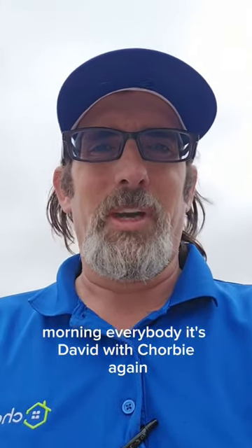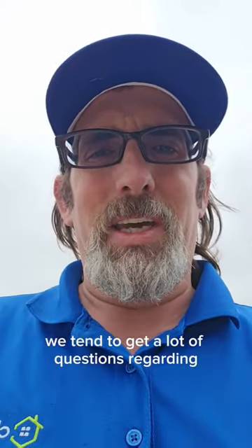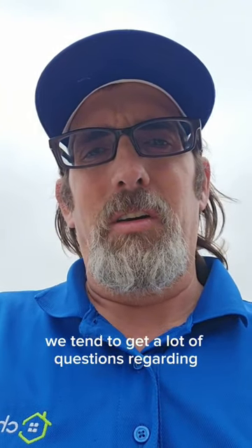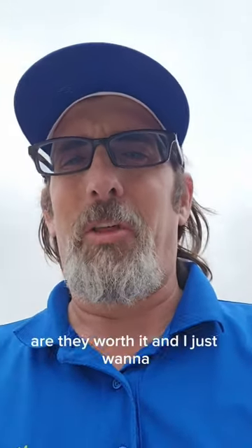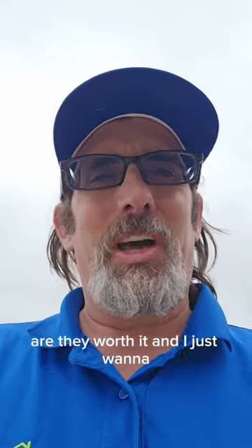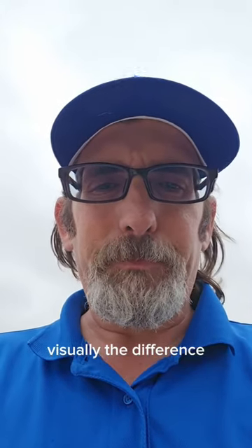Good morning everybody, it's David with Chorby. Welcome back behind the spreader. I just wanted to show you a little bit of a difference — we tend to get a lot of questions regarding wintertime treatments and early spring treatments, whether they're worth it. I want to illustrate visually what the difference looks like, so let's take a look.